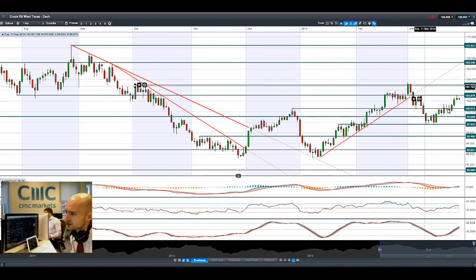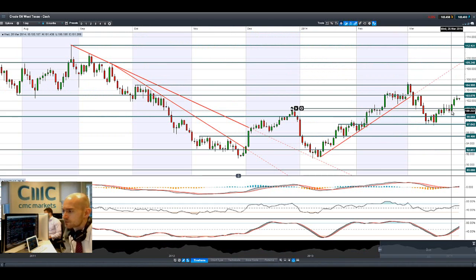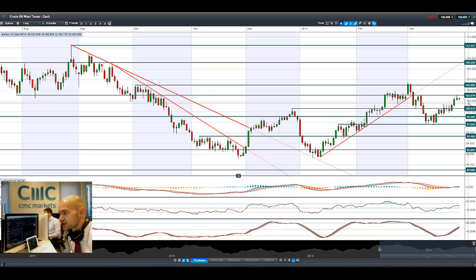Looking at West Texas crude oil, there have been oil production worries in North Africa and Libya. Chinese stimulus and the potential ECB rate cut are also helping to push crude oil higher. We've hit potential resistance at 103 — that was on Friday — and today we're floating above there. We need a break above 103 to be able to challenge 105, and a break and close above there could be an interesting technical catalyst.